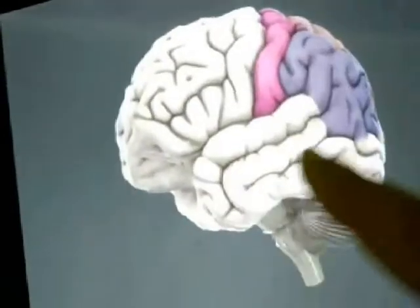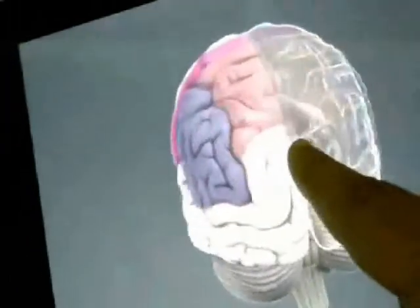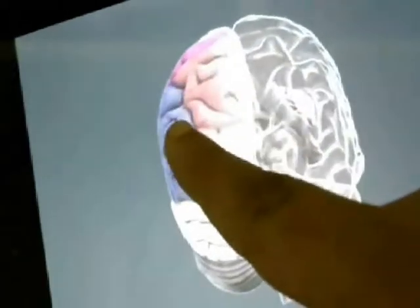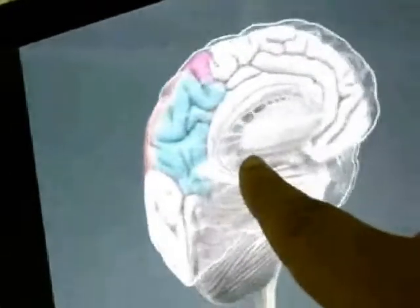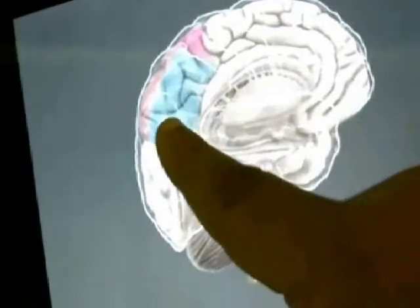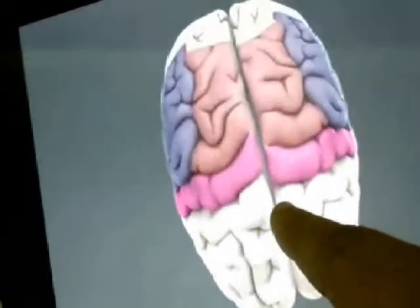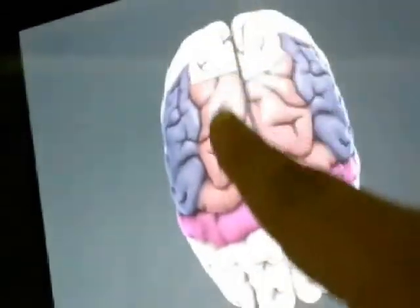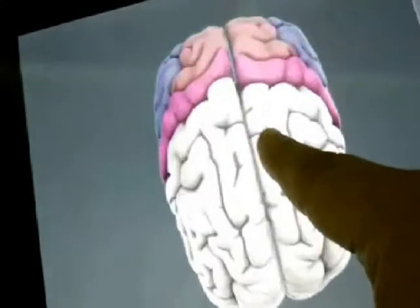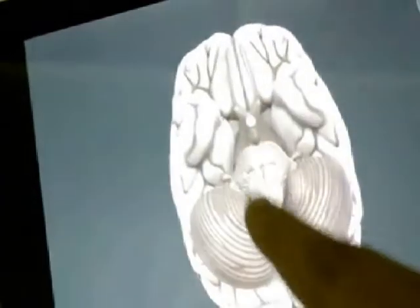The right side coil covers the entire right side of the brain. The back side coil covers the entire back side of the brain. The left side coil covers the entire left side of the brain. The coil on top of the head covers the upper area of the brain as well as deep inside the brain.